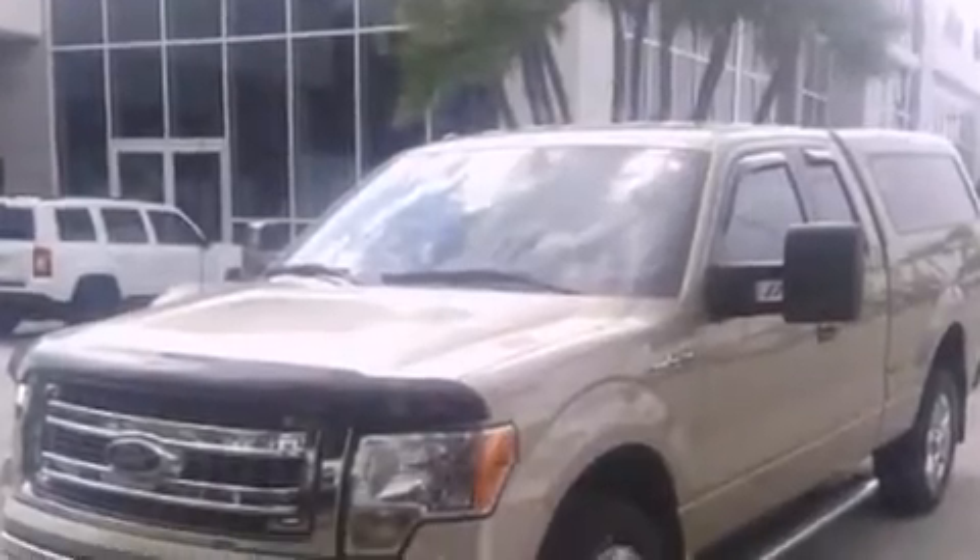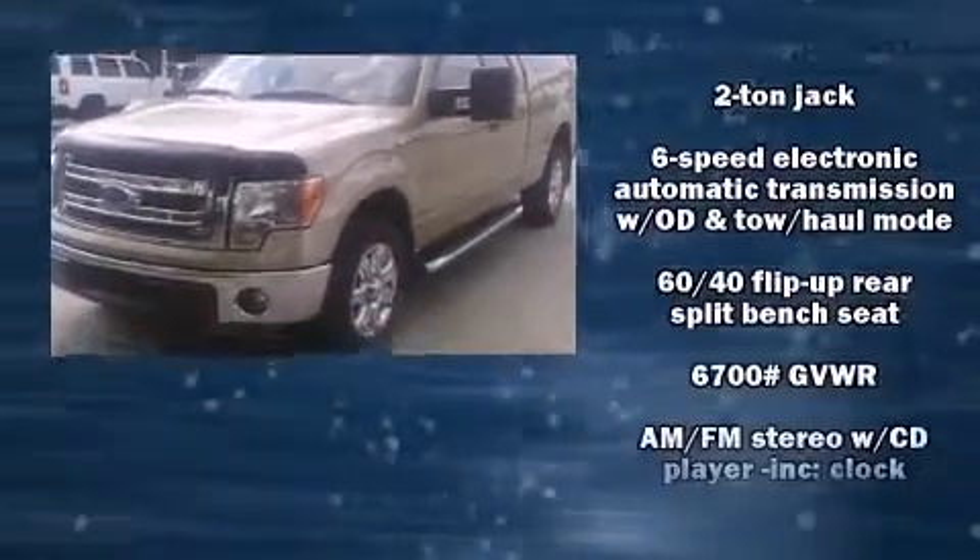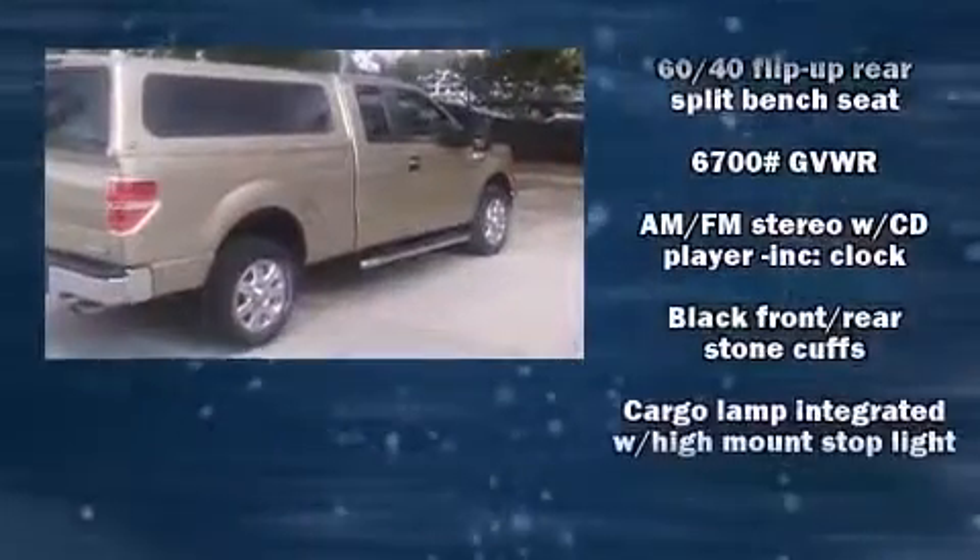Climb inside the 2013 Ford F-150. It features an automatic transmission, rear-wheel drive, and a 5-liter 8-cylinder engine.